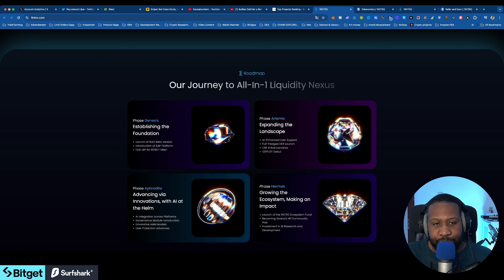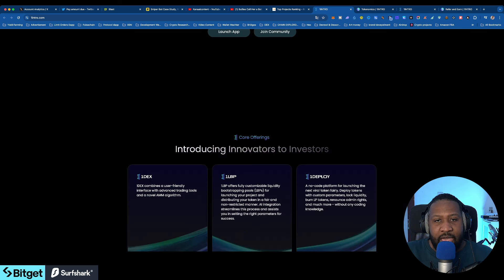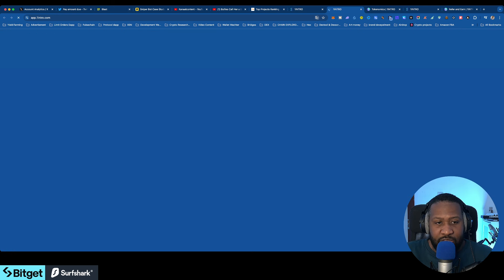They have a lot of stuff going on — 1INTRO is a liquidity nexus, meaning everything is in one place. People will be providing liquidity, people will be swapping using the DEX they also have, and they also have a launchpad and other features. If I click on the launch app, you can see they are doing a pre-sale.